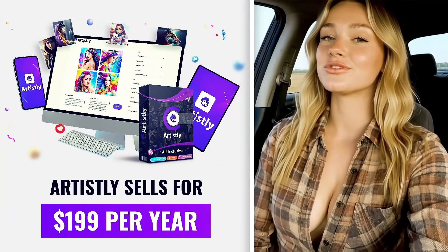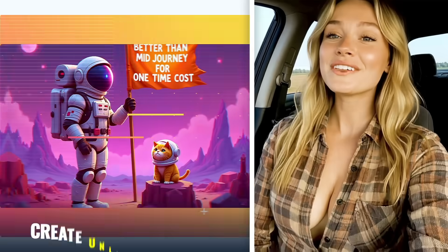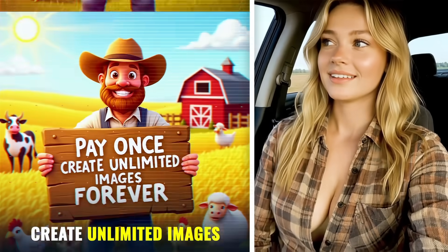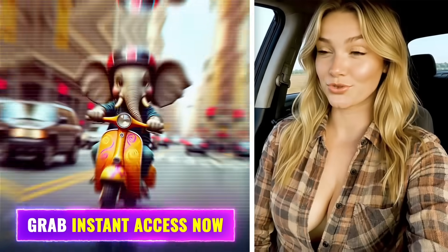Now normally Artisly sells for $199 per year, but for a limited time you can get lifetime access for a low one-time payment and create unlimited images forever — which means no monthly subscriptions ever. Grab your instant access before it's too late.